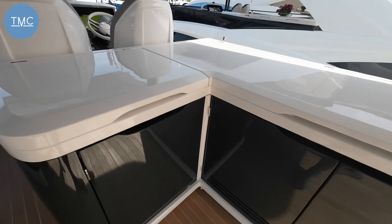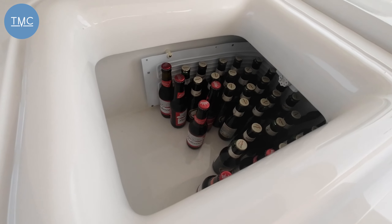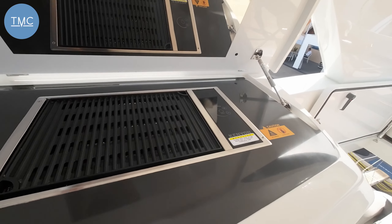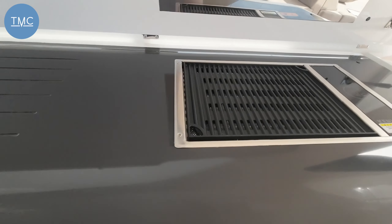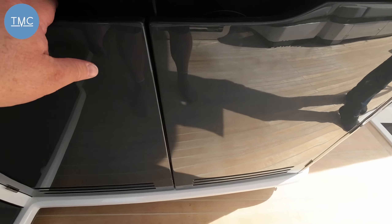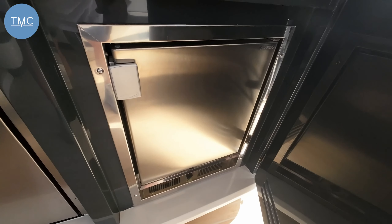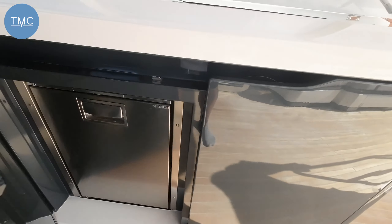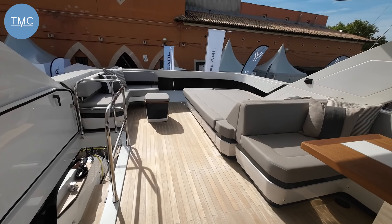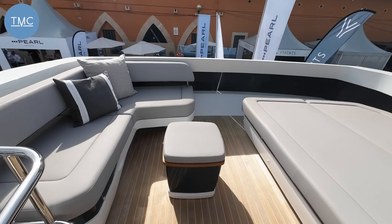On the starboard side there's a big fridge or cooler, and under here — everything is really substantially made — you've got a griddle, a sink, and underneath a fridge and ice maker. It's a fully equipped wet bar. Swing around a little further and there's a lovely lounging area: a big sun pad facing aft and a little U-shape seating area as well.